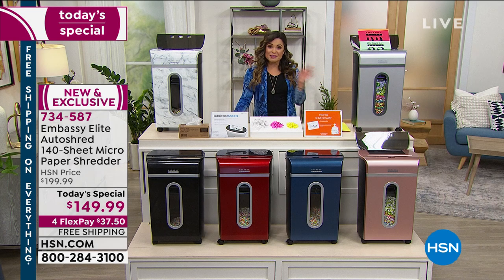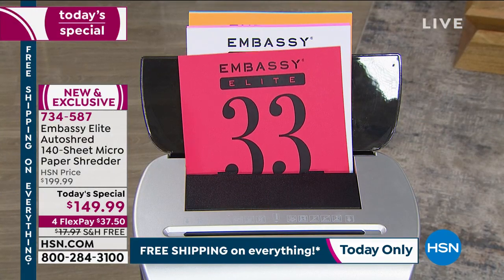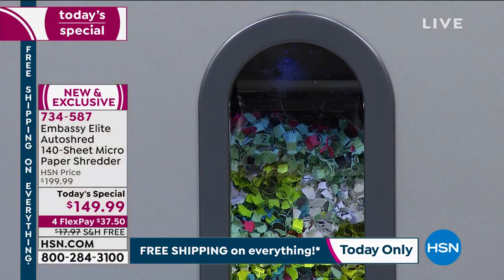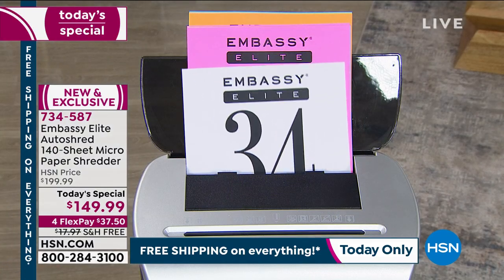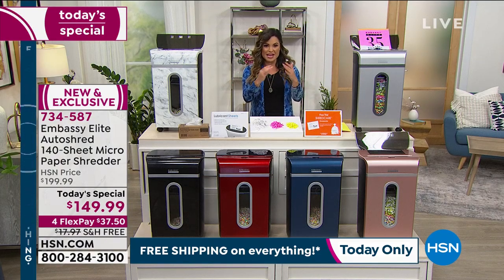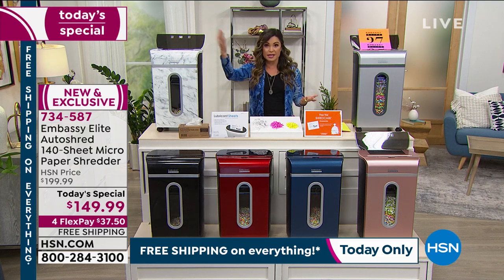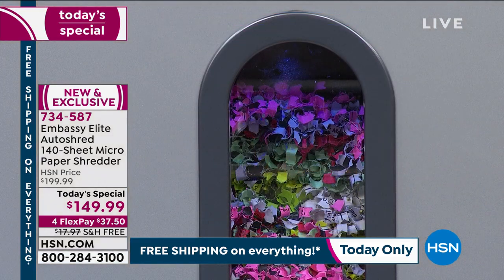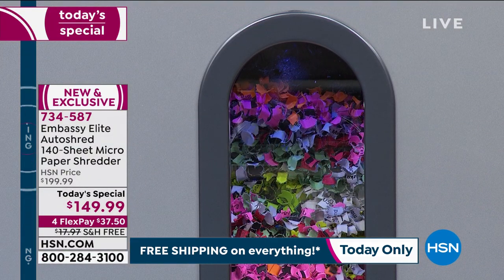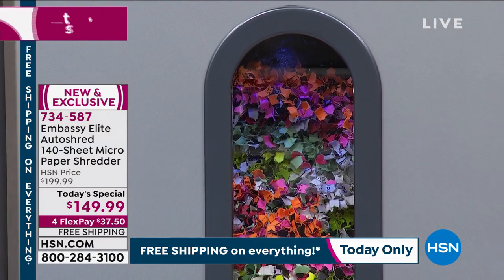One thing many people don't realize is how much personal info is floating around — even boxes you have delivered have your name and address. We all get everything delivered nowadays. Working from home means you may have sensitive corporate documents you're printing out. School from home means transcripts, grades, and letters. Even virtual doctor visits mean faxing and emailing documents back and forth. There's a lot to think about that we wouldn't have thought of before 2020.